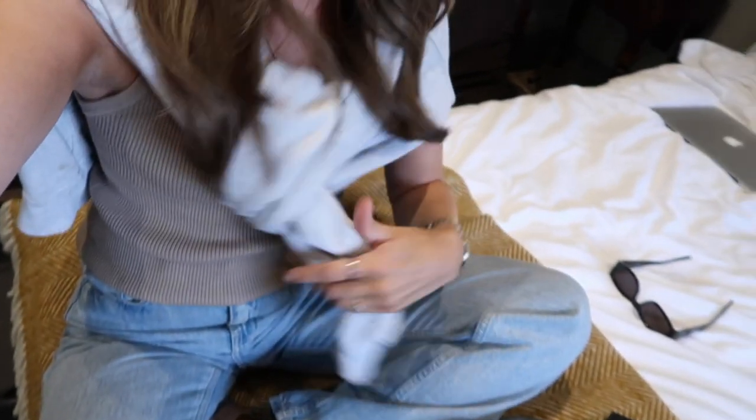I'm just wearing jeans and a t-shirt. I had a nice outfit on today but I didn't manage to get any pictures or footage of it. Anyway, we're just going to eat and then probably come back up to the room and watch some TV, and then tomorrow is a day at Daylesford.